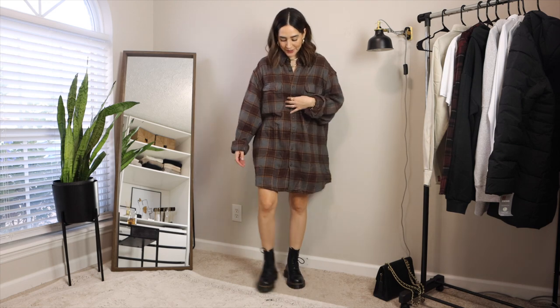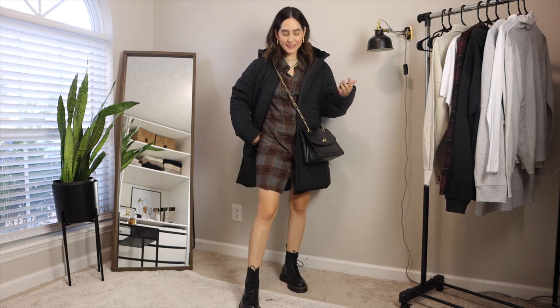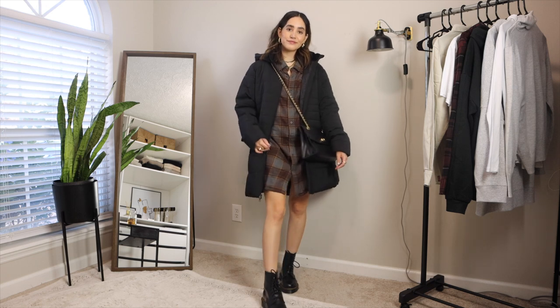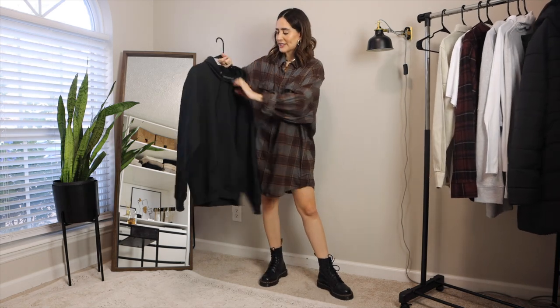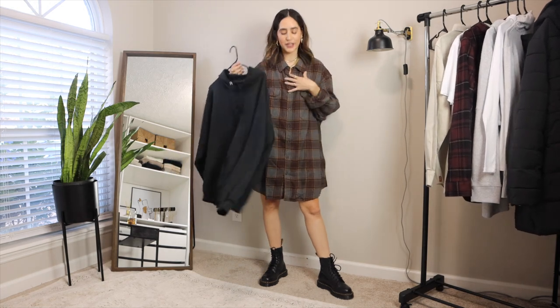I live somewhere where it gets really cold in the winter, and this is something I could definitely not wear right now, which is why I bought the puffer jacket. This is what it looks like with a puffer on — I really like it. I would definitely feel more comfortable going out like this.